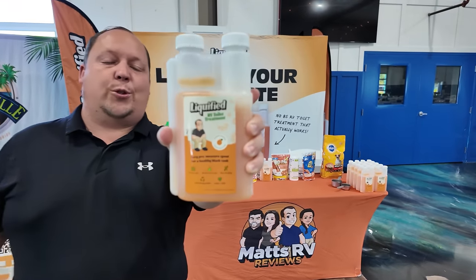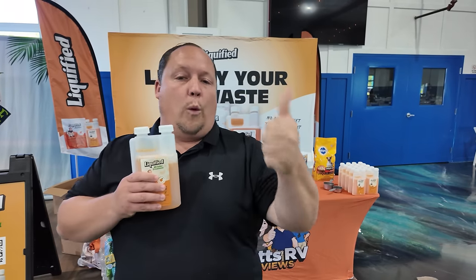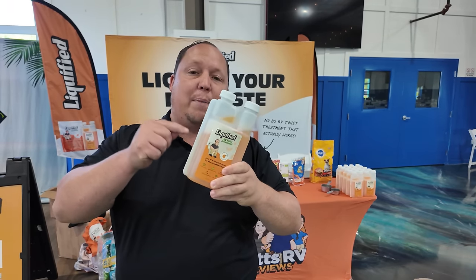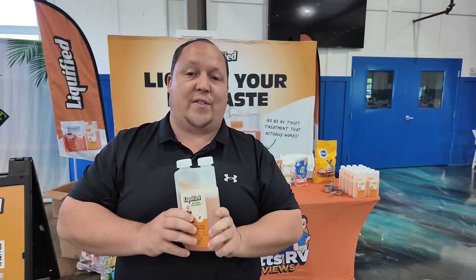In this video, we're going to introduce everybody to Liquefied. We're going to answer these three questions: What the heck is Liquefied? Why is it better than the competition? And everybody who watches this video, we are going to give a free bottle away — but you're going to have to stick around till the very end. But first and foremost, what is Liquefied?